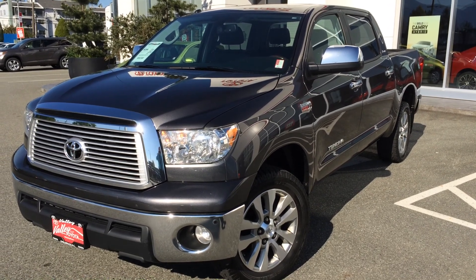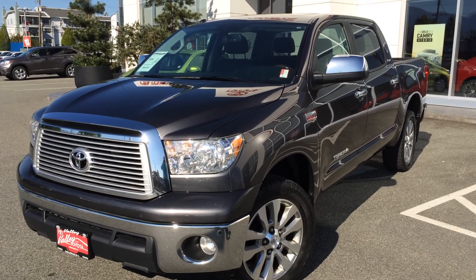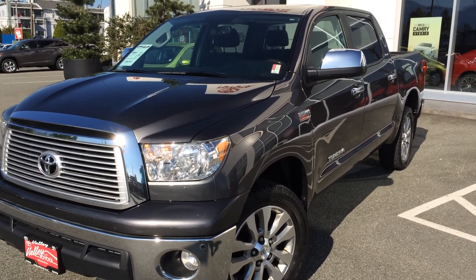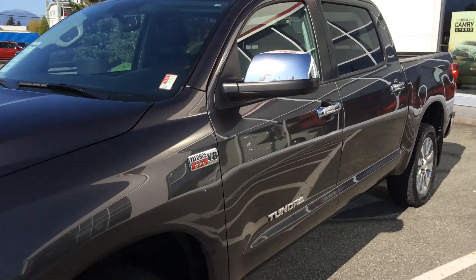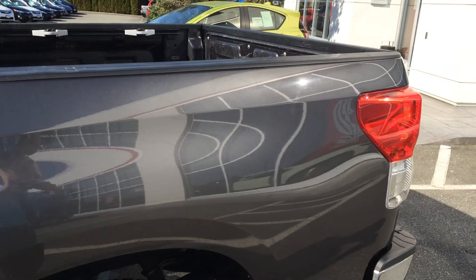Welcome to ValleyToyota.ca. You're having a look at a 2013 Toyota Tundra, stock number 15503A. This is a local one-owner truck that was leased here at Valley Toyota Scion in Chilliwack, B.C. This is a Platinum CrewMax model.